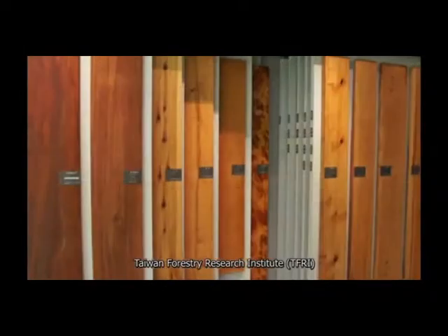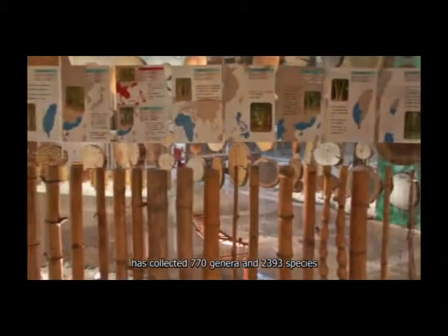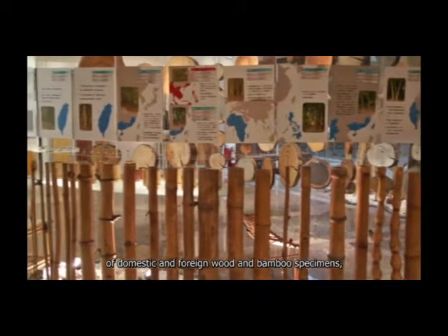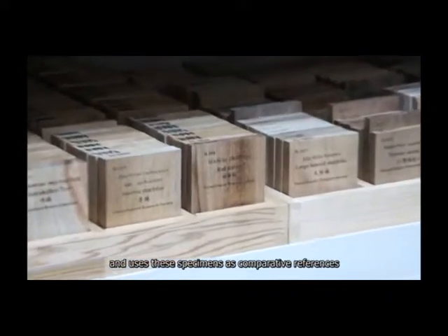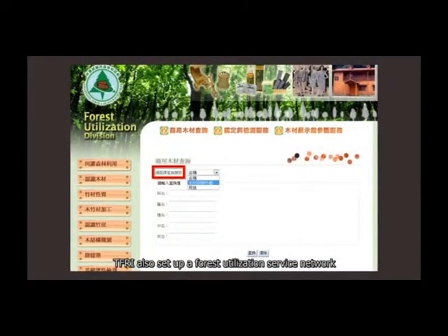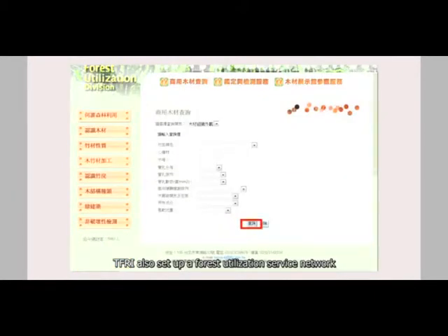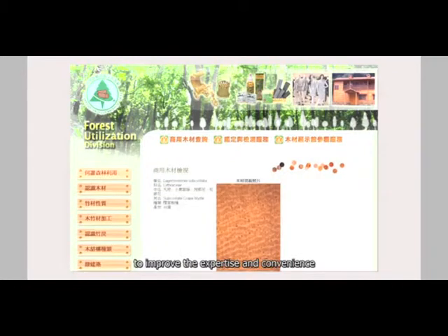To accommodate the public's needs, Taiwan Forestry Research Institute has collected 770 genera and 2,393 species of domestic and foreign wood and bamboo specimens, and uses these specimens as comparative references when identifying wood and bamboo. TFRI also set up a forest utilization service network as the basis for the identification service to improve the expertise and convenience of identification knowledge and services.